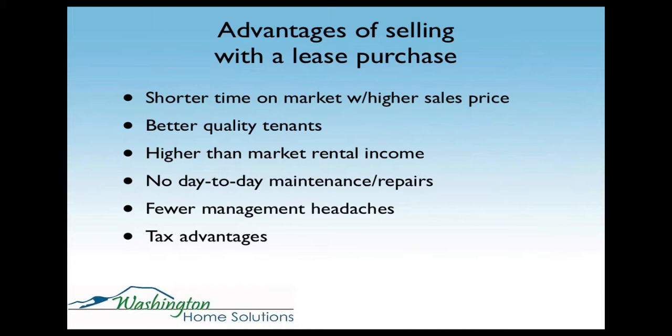Tax advantages: if you're otherwise going to flip a property and have to pay short-term capital gains, with a lease purchase you get all the tax advantages you're entitled to as a long-term passive income property. You get to take depreciation, and if you're holding the property for more than a year you're going to have long-term capital gains. And of course, higher profits — if you're able to sell for a higher price with fewer marketing costs, you're able to make more money.